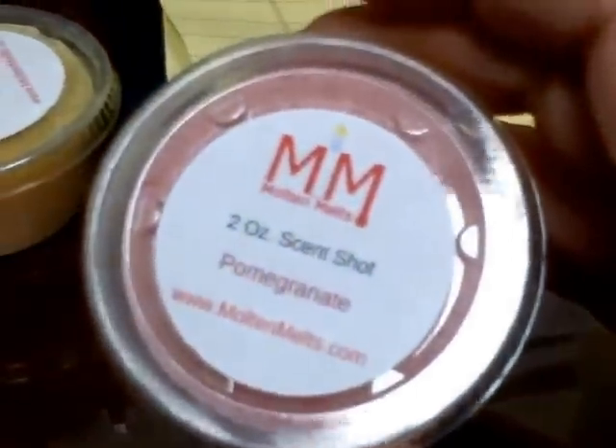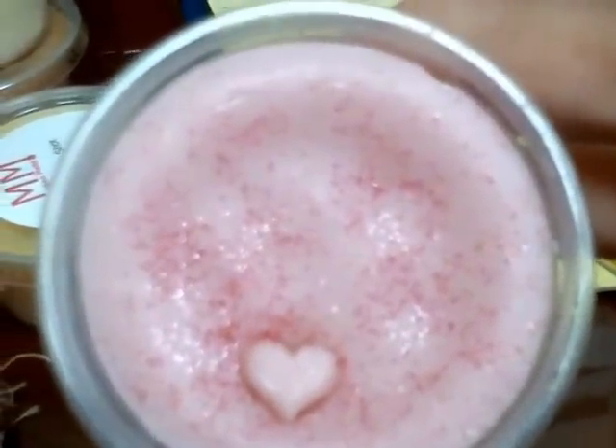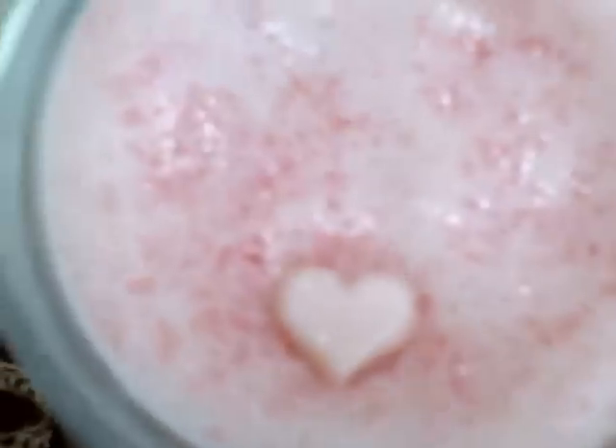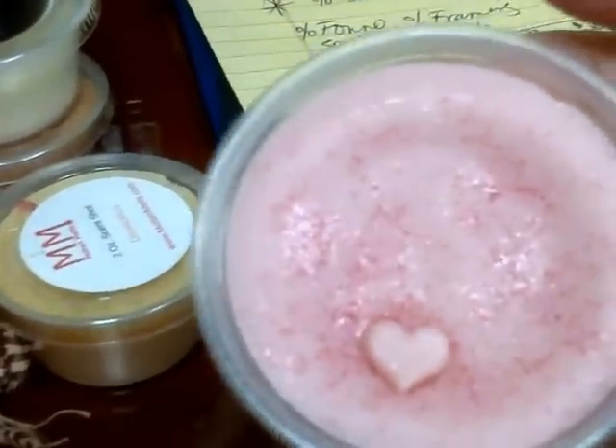Then I got Pomegranate. Isn't this adorable — I don't know how she does those little hearts but it's so cute. I love anything pomegranate, I am in love with this scent. Pomegranate anything and even mixed with stuff is really nice, so that's a really good one.